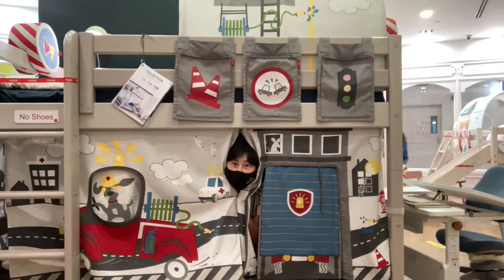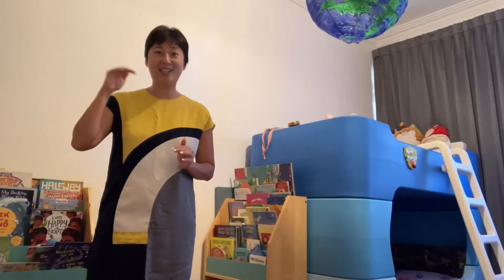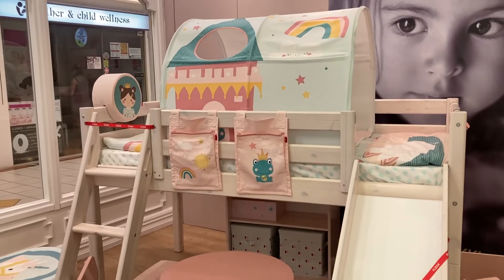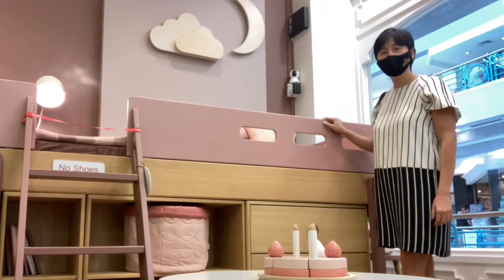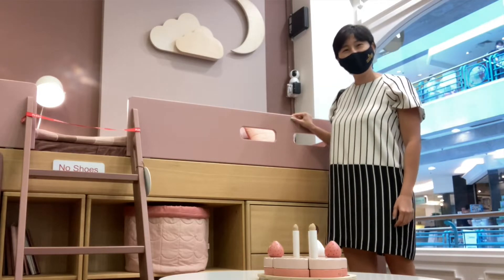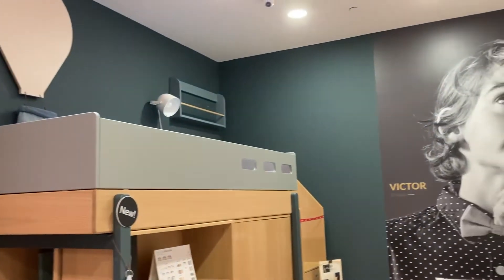Moving up the price range, between one to five thousand dollars, I was actually quite keen on the Flexor system because you can attach a slide. In the end, we decided against that because I think I would never get my kids to sleep if they had a slide in their room. Flexor has a modular system that can grow with your child and there are many people selling various extensions, ladders, and slides on Carousel.